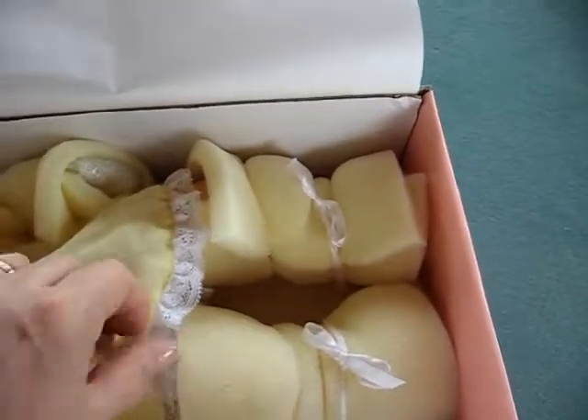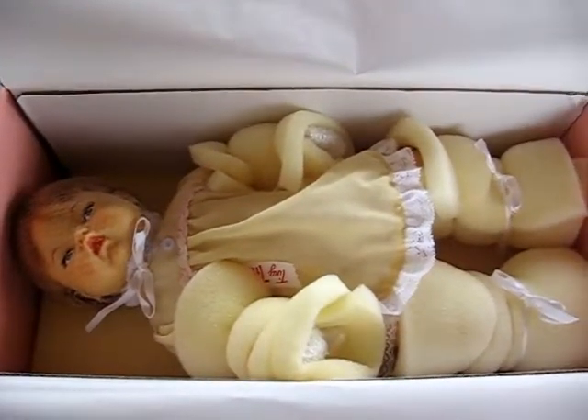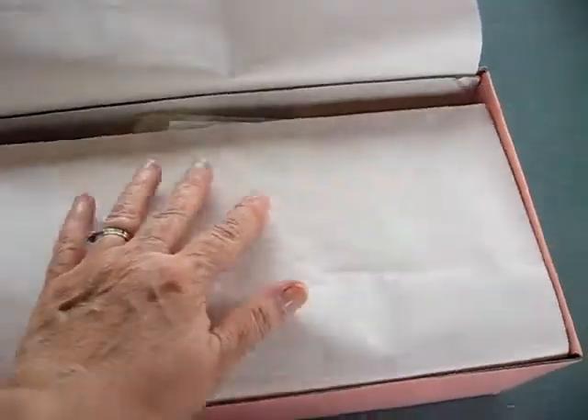She is absolutely new and pristine. And I will take her out so that you can see her move. But this is how she came and how she'll go. She's gorgeous.